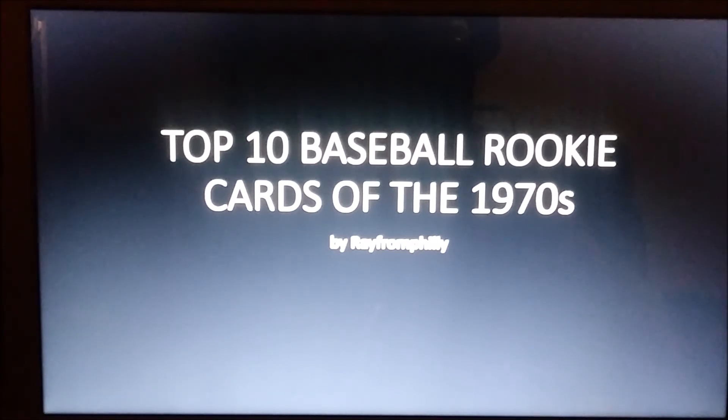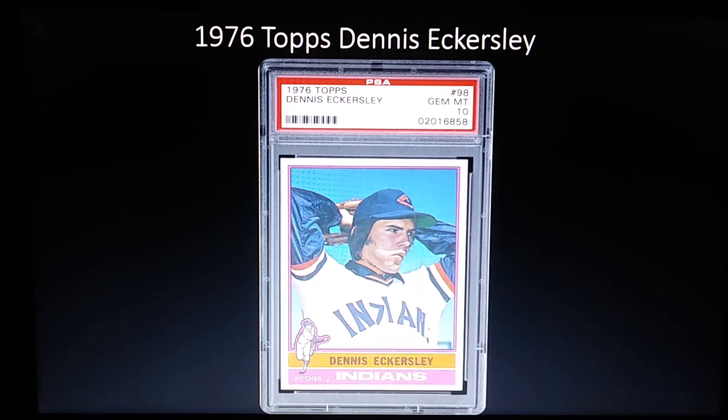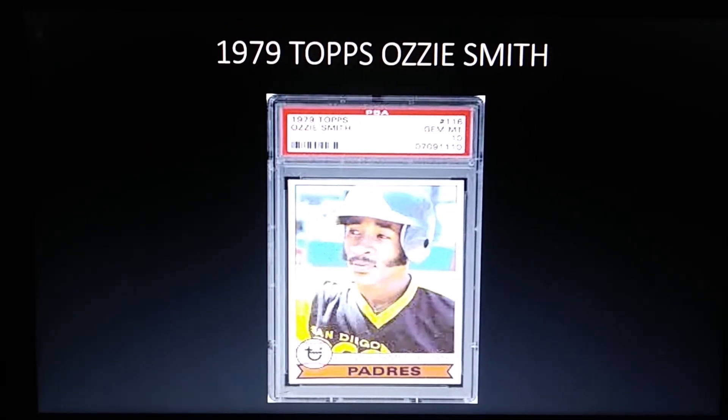Starting with number 10, that is the 1976 Topps Dennis Eckersley rookie. Eckersley is in the Hall of Fame — he started off his career as a starter with the Cleveland Indians, then went to the Oakland A's and became a relief pitcher, won a Cy Young and an MVP. This card is a great looking card, though it can sometimes have centering issues.